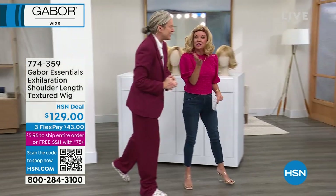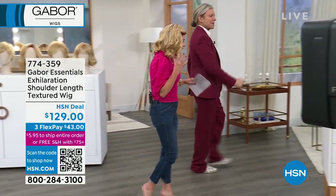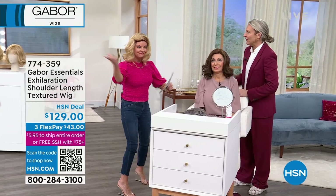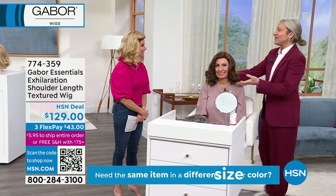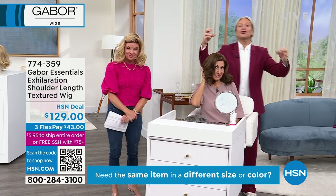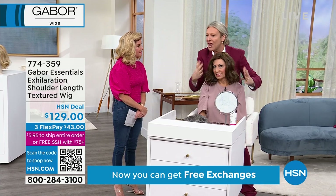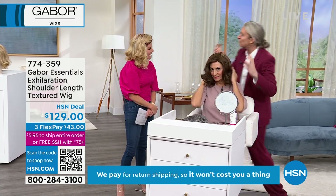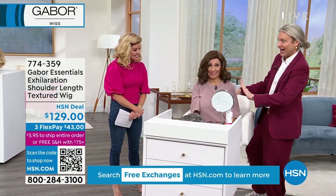And you know what? It took me literally less than five minutes to do my hair today. Our models look beautiful. We've been asked for longer styles on the show. This one has a one-length sweeping bang with a gorgeous, romantic, soft wave to it. Francine, this has got to be one for your collection. What color are you wearing? Light brown. You love the longer ones — and this is the beauty of Gabor wigs: how it instantly changes your look and feel.